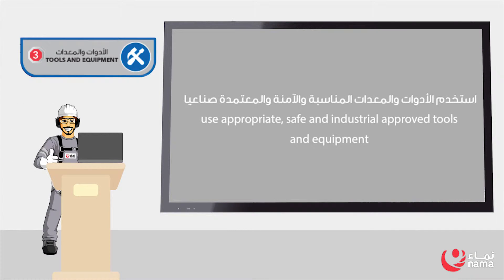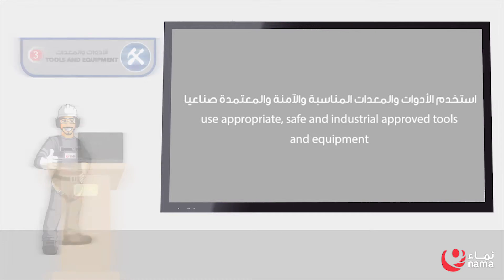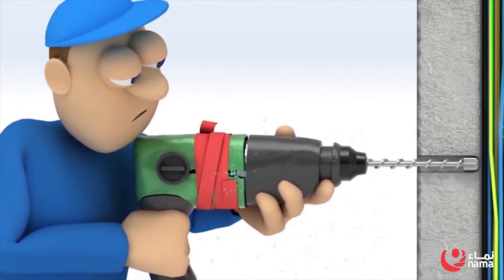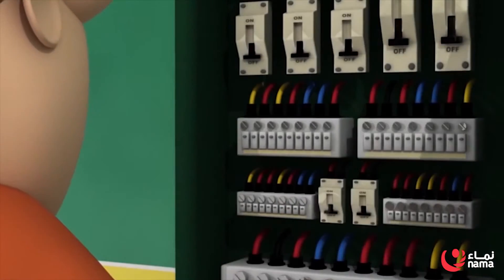Rule 3: Tools and Equipment. Use appropriate safe and industrial approved tools and equipment. Inspect tools and equipment and validate their integrity prior to every use. It is prohibited to override or bypass any safety features and guards.